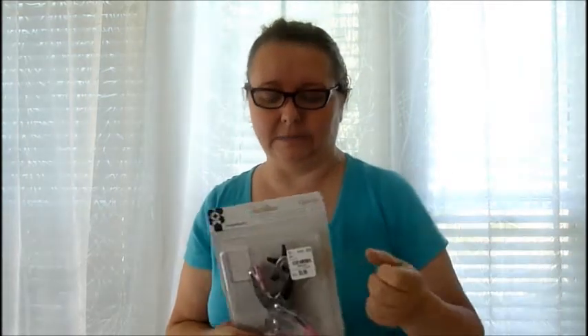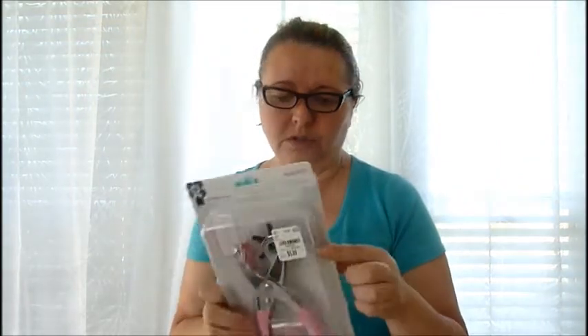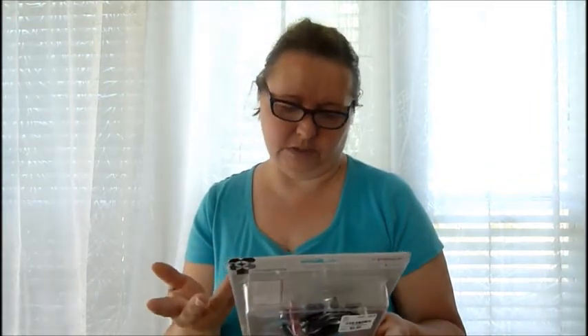I also got a hole puncher. I have a regular school hole puncher that punches one hole at a time, but I wanted one with different hole sizes. This one gives you six different holes, and it was five to six dollars, so I thought that was a good buy.